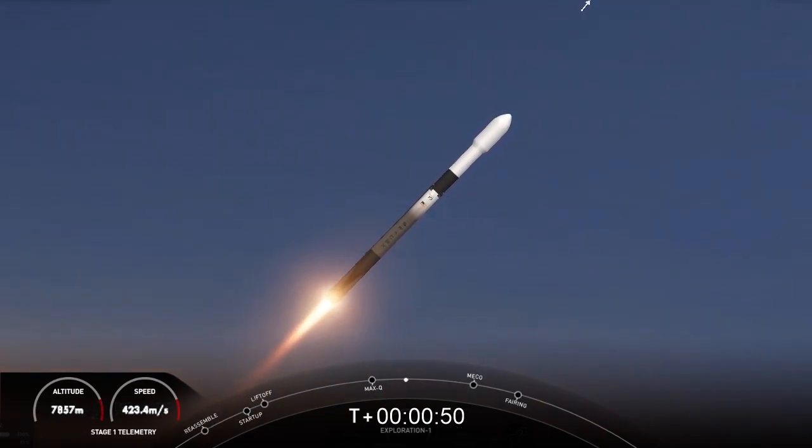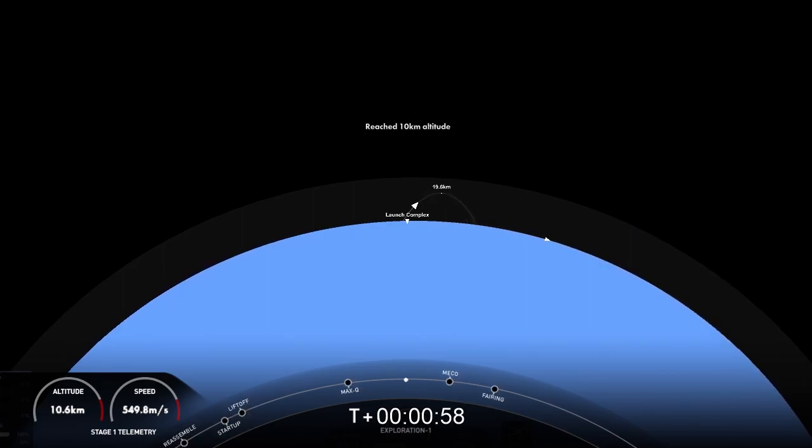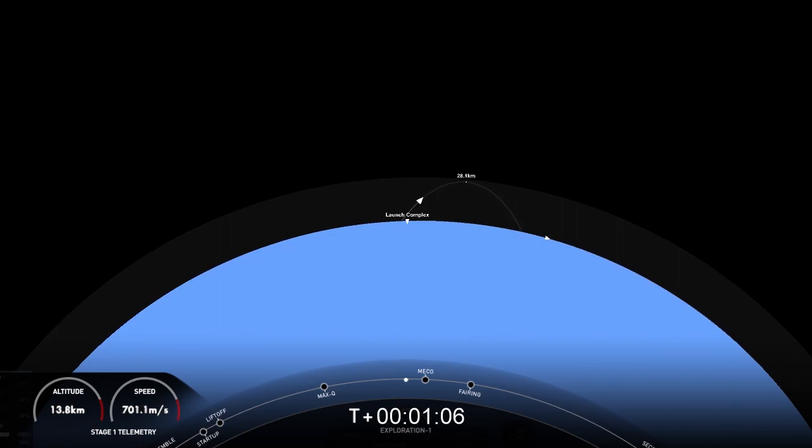With that, we do have events coming up back-to-back. We'll have MECO — main engine cutoff — stage separation, SES-1, or second stage engine start one. Those events happen within seconds of each other. We should get some good views of these happening.